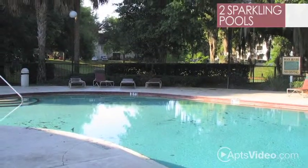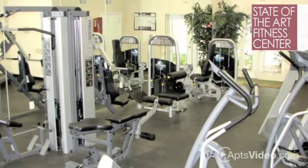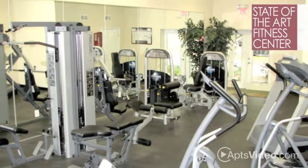Our two sparkling pools offer a welcome relief from summer heat, while the state-of-the-art fitness center features a full range of the latest equipment.